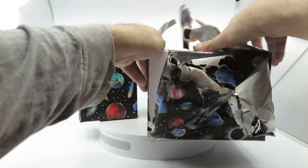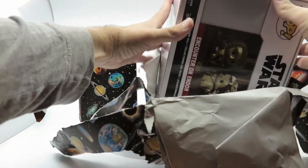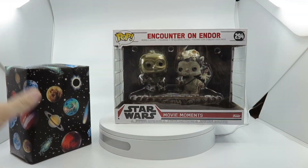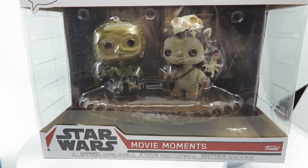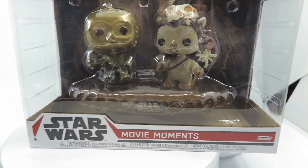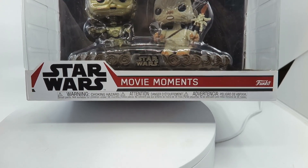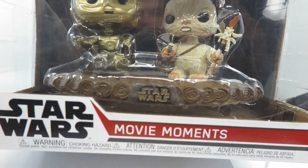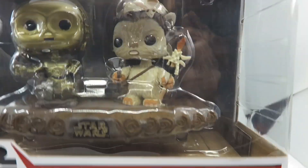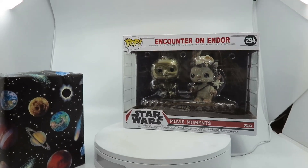Let's see what we've got. We have the movie moment 'Encounter on Endor' — so this is C-3PO in his chair showing all his godlike powers as Luke makes him levitate. It looks like we've got either Chief Chirpa, or maybe it's the medicine man — Logray. It comes on a base, C-3PO is sitting in the chair, and he's holding the lightsaber. That's really nice, thank you guys.